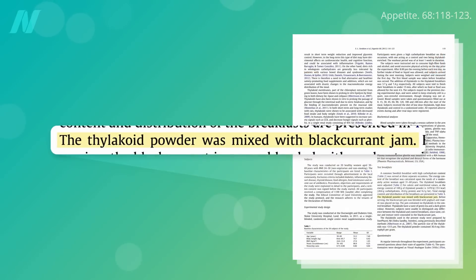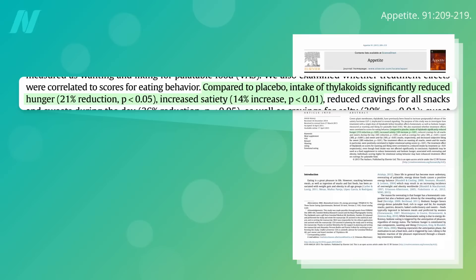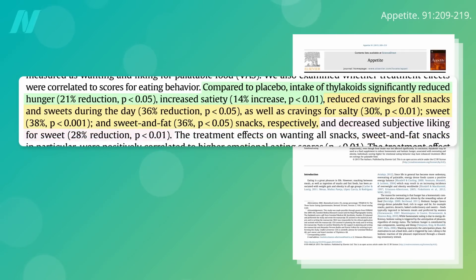But does it actually cut cravings? Spinach extracts were disguised in jam and juice to sneak thylakoids undetected into meals, and those unwittingly eating the equivalent of about a half cup of cooked spinach felt significantly less hungry and more satiated over the next few hours. Give someone the equivalent of a shot of wheatgrass juice or what they might get in a green drink or green smoothie, and not only do they feel more satiated, but their cravings for sweet, salty, and fatty snacks — such as potato chips, chocolate, and cinnamon buns — drop by about a third. Feed them candy anyway, and those who unknowingly had been snuck some spinach reported liking the sweets significantly less.